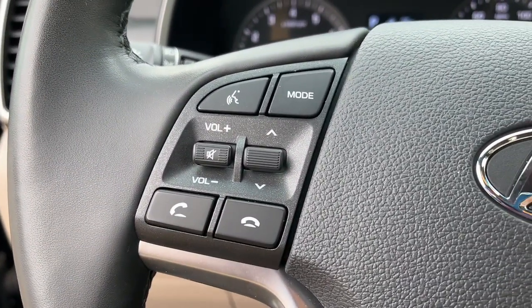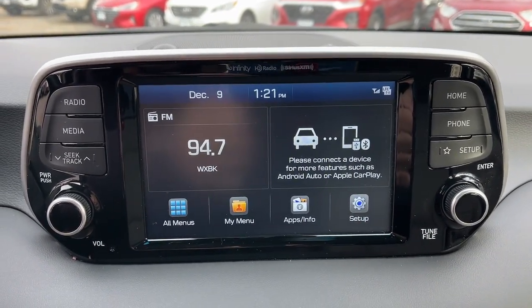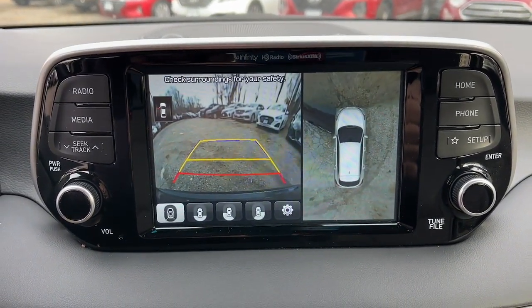The following are some of this vehicle's highlighted options: backup camera, floor mats, brake-actuated limited slip differential, and engine immobilizer.